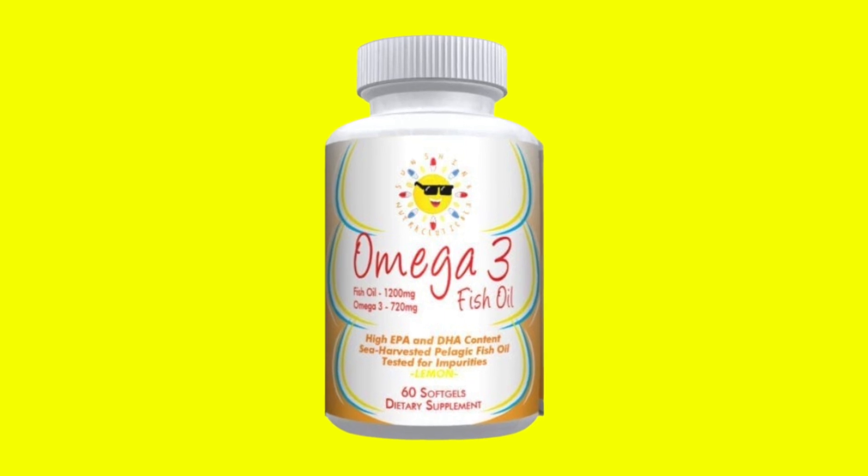The last thing I want to talk about is omega-3 fatty acids — fish oil. Fish oil is also a supplement, and of course you can get fish oil by eating fish, which is probably the best way to take it if you eat enough fish. The thing to note is that fish oil may increase both high density lipoprotein and low density lipoprotein — and remember, we want to lower the low density and increase the high density lipoproteins.